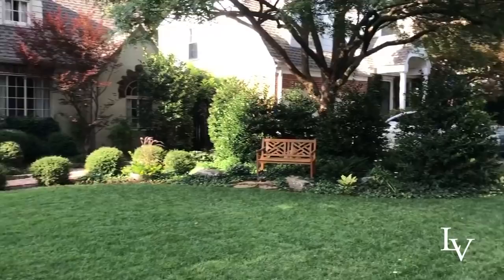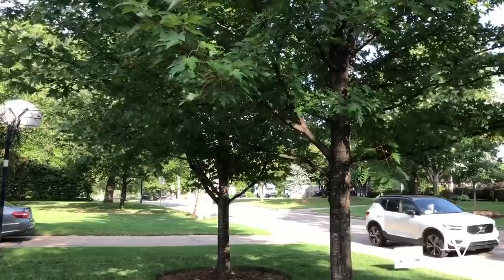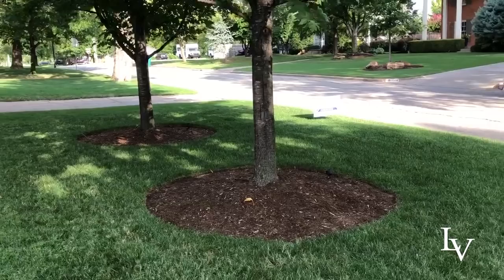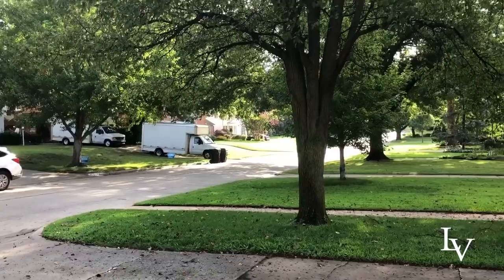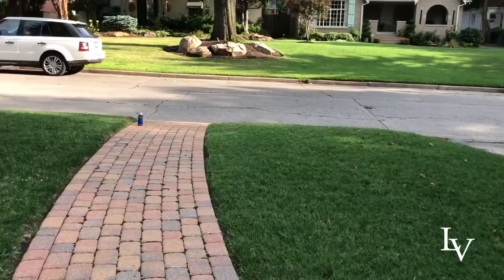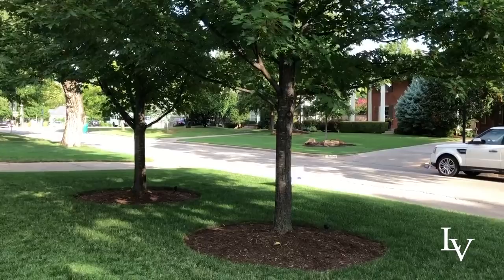Here are a couple of appointments that we put in streetside — two beautiful October Glory Maples. In the fall they're absolutely gorgeous, and we put them closer to the street so they wouldn't do any damage to the house. There's a design tip: I also put them in direct line with this other tree that was already existing across their drive, so you can see it kind of frames her house and makes her property look a little bit more grand.